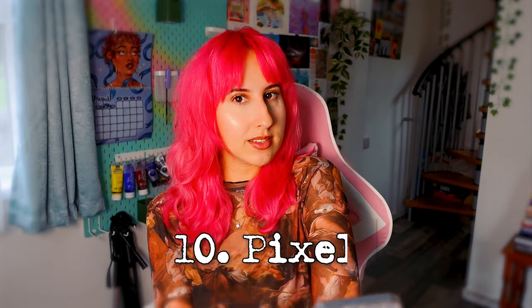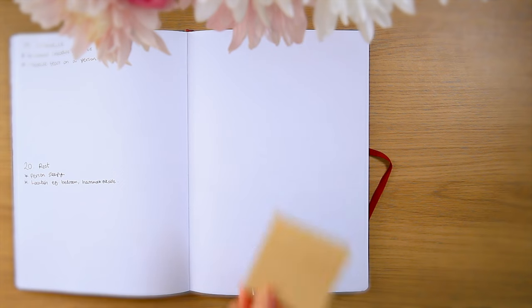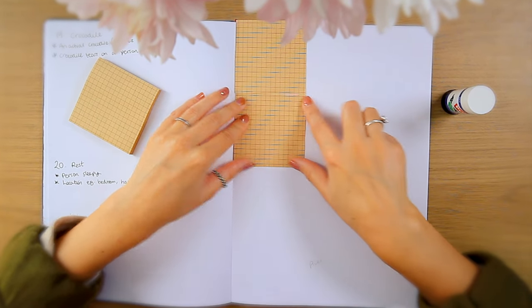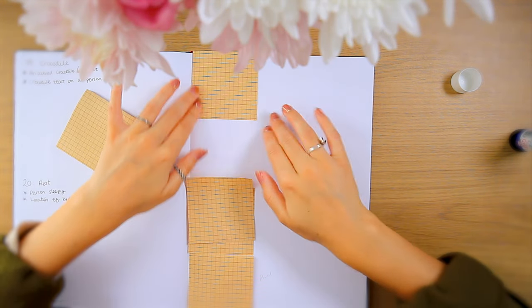Moving on to prompt number ten — it is pixel. Do you know Casey Golden? Right now what I'm thinking of is the pixel art that they make. Obviously that uses bits of plastic and I don't have those supplies myself. What if we make a huge grid and kind of make it look like that on the page, like little blocks of colour? I got these sticky notes in a really recent haul — these are the closest thing I have to grid paper. I don't have any, but I think these might work.